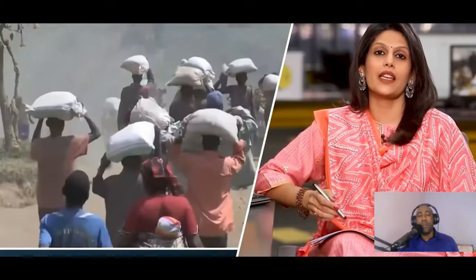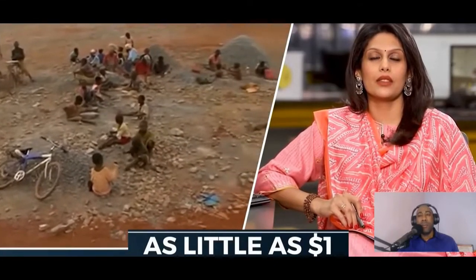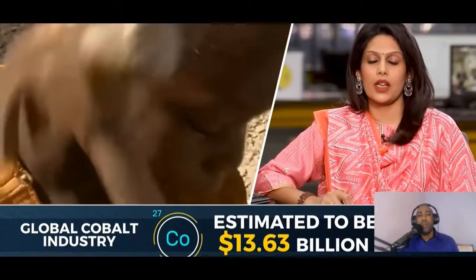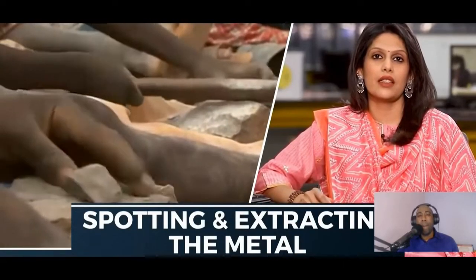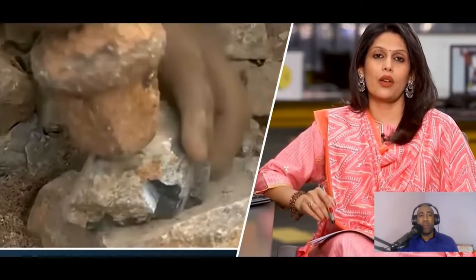After digging, they crush the rocks, wash them, and carry their finds to the market to find a buyer. How much do these children make? Sometimes as little as a dollar. Cobalt is a multi-billion dollar industry — estimated to be worth 13.63 billion dollars by 2027 — but this money never reaches a child who is digging and extracting the metal in poverty-stricken Congo.